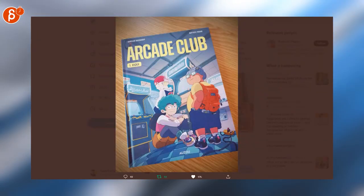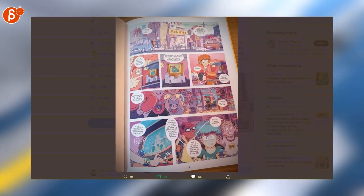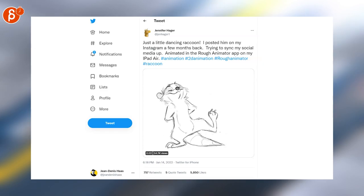Coming book news: Arcade Club — I love those designs, that's super cute. And I love that it has actual arcade pages on the cover. It's very cool, you've got to check this out. And then there are 2D animation pencil tests, which are always awesome — so cute, I love it.